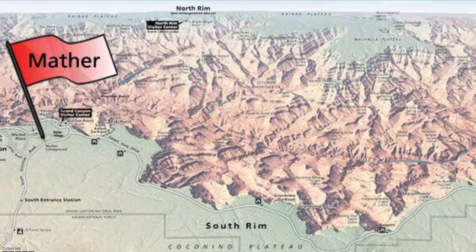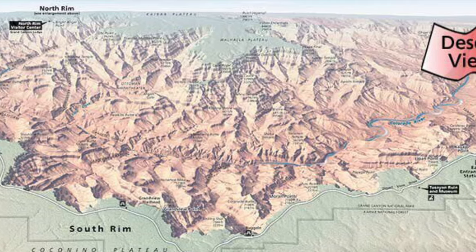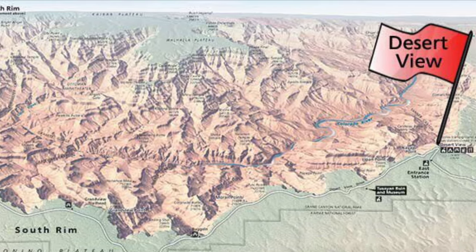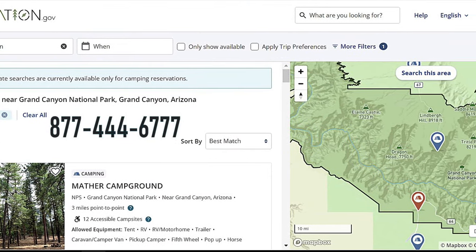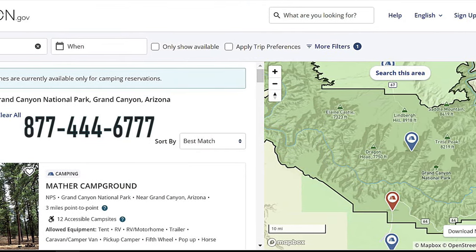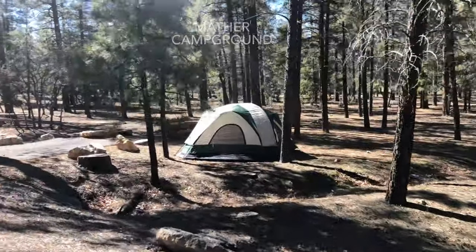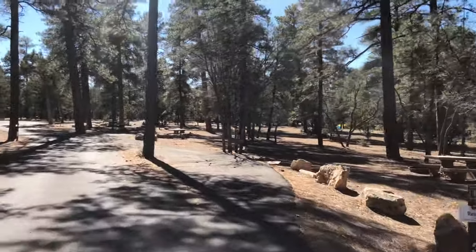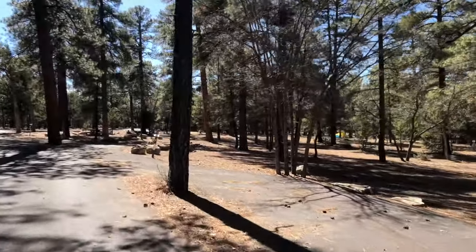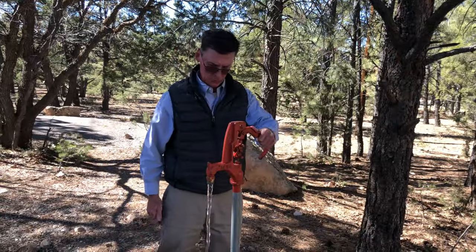There are three campgrounds located on the rim in the park: North Rim, Desert View, and Mather. All rim campgrounds are booked through recreation.gov or by calling 877-444-6777. All have similar facilities: paved pull-through sites without RV hookups, picnic tables, fire rings with grills, treated water, and restrooms with flush toilets and cold water sinks.